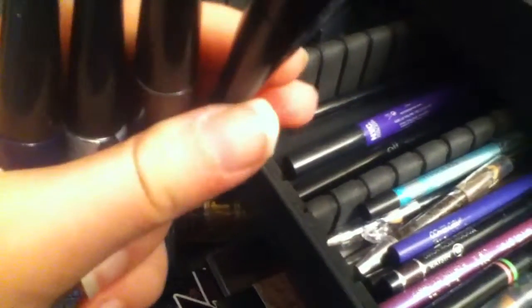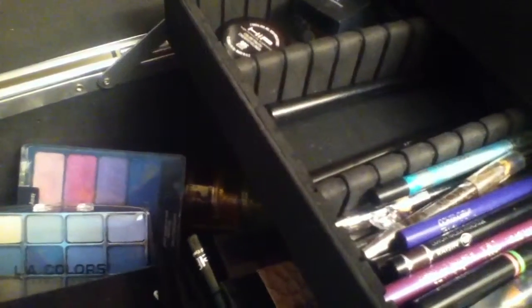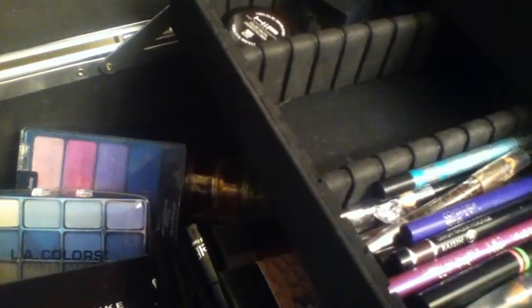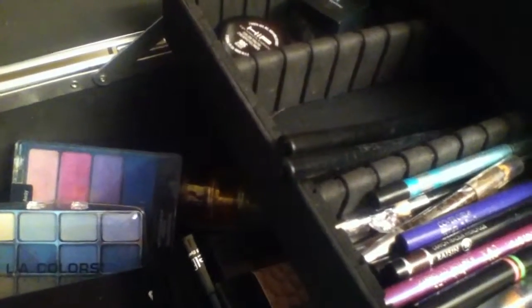These are my liquid ones. I have these Elf liquid liners — I've got black, plum, midnight, and silver. And then I've got an NYC one in Ultraviolet. And then I've got these Elf pens in Coffee, Midnight, and Plum.